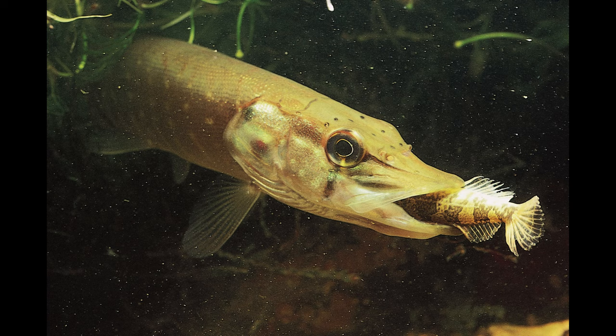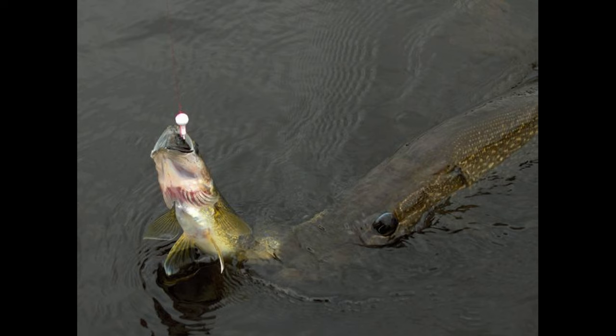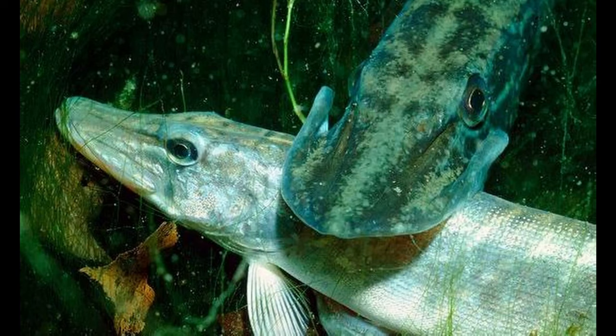Pike are predators using rapid bursts of speed to ambush their prey. While they usually eat fish, they've been known to eat anything that can fit in their mouth — frogs, ducks, muskrats, and even reports of some small dogs and cats. Pike are also commonly cannibalistic and will regularly eat smaller pike.